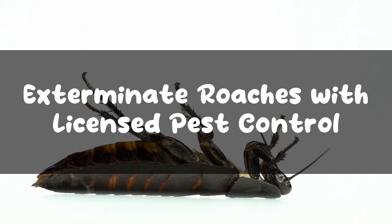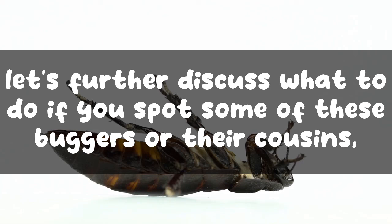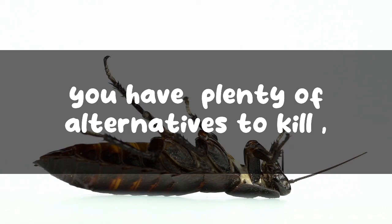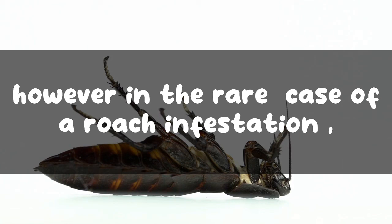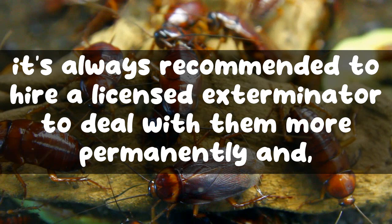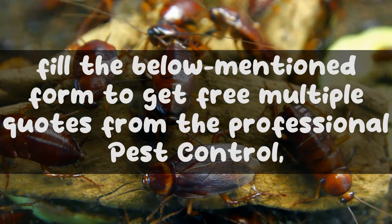Exterminate roaches with licensed pest control. Now that you have learned about white and albino roaches, let's further discuss what to do if you spot some of these buggers or their cousins alive, scurrying around your house. In case of just a few roaches, you have plenty of alternatives to kill, repel, and drive them away. However, in the rare case of a roach infestation, it's always recommended to hire a licensed exterminator to deal with them more permanently and effectively.